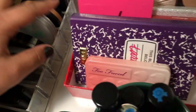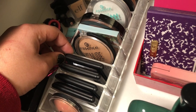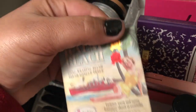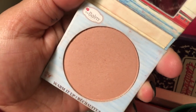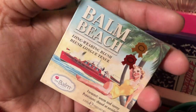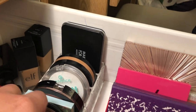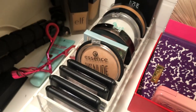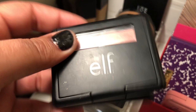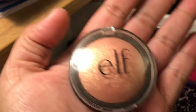For blush, I considered the Balm Beach by The Balm but decided not to pull it this week. Instead, I'm going with the ELF Highlighter in the shade Apricot Glow for highlighter, and for blush I'm pulling the ELF blushes in the shades Berry Mary and Mellow Moth — so we'll pull both of those this week.